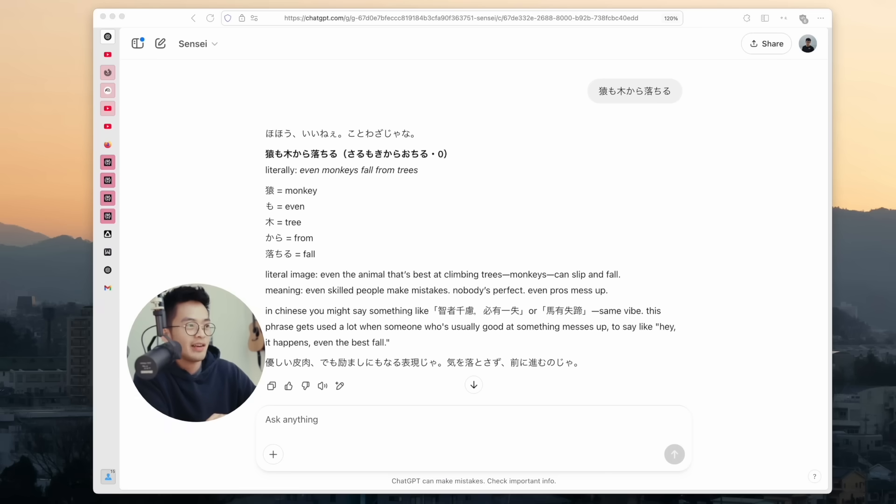This goes way further than just using the default ChatGPT. Normally you'd have to paste in a word and also ask it to explain things in a specific way, whereas now I can just paste in the word without explaining anything and it knows everything about me. I have this set up so it responds half in Japanese and half in English, explains things in context I understand, and since it knows I speak Chinese, it might give me a word that's similar.